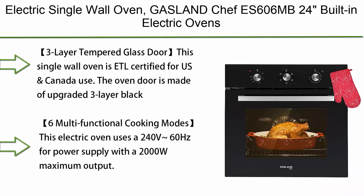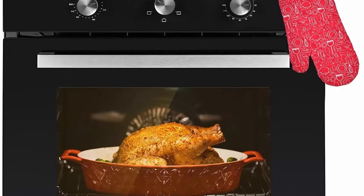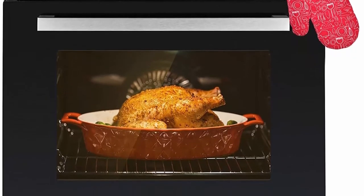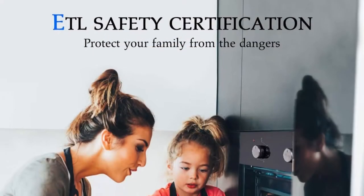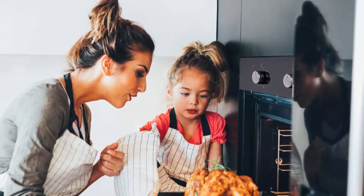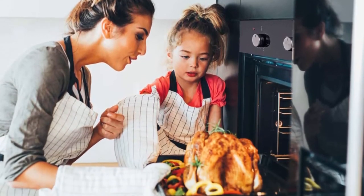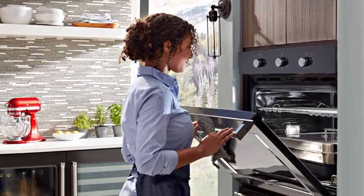Top 9: Electric Single Wall Oven — Gasland Sheffy S611 TS2411, 11 Cooking Functions Built-in Oven, 240V 3200W 2.3 cu. ft. Convection Wall Oven with Rotisserie, Digital Display, Touch Control, Stainless Steel Finish, 3-Layer Tempered Glass Door. ETL certified for US and Canada use. The oven door is made of upgraded 3-layer black tempered glass that can effectively isolate high-temperature steam to ensure safety.